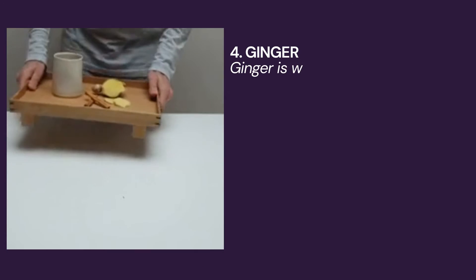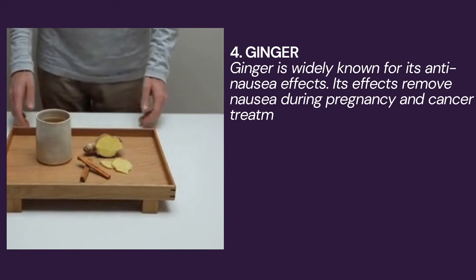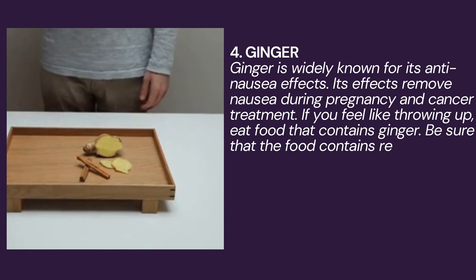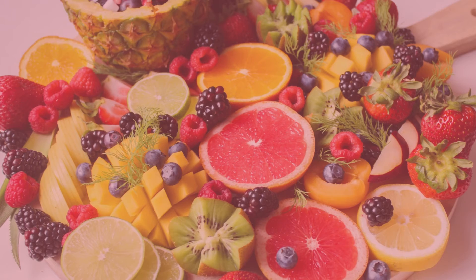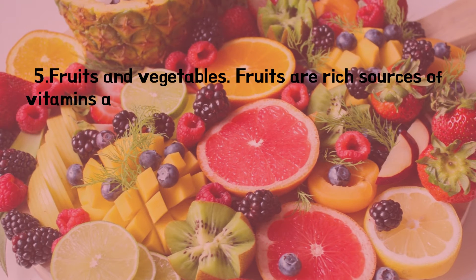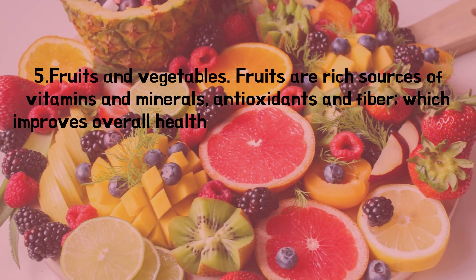Number four: ginger. Ginger is widely known for its anti-nausea effects. Its effects can remove nausea during pregnancy and cancer treatment. If you feel like throwing up, eat food that contains ginger. Be sure that the food contains real ginger and not only ginger flavor.